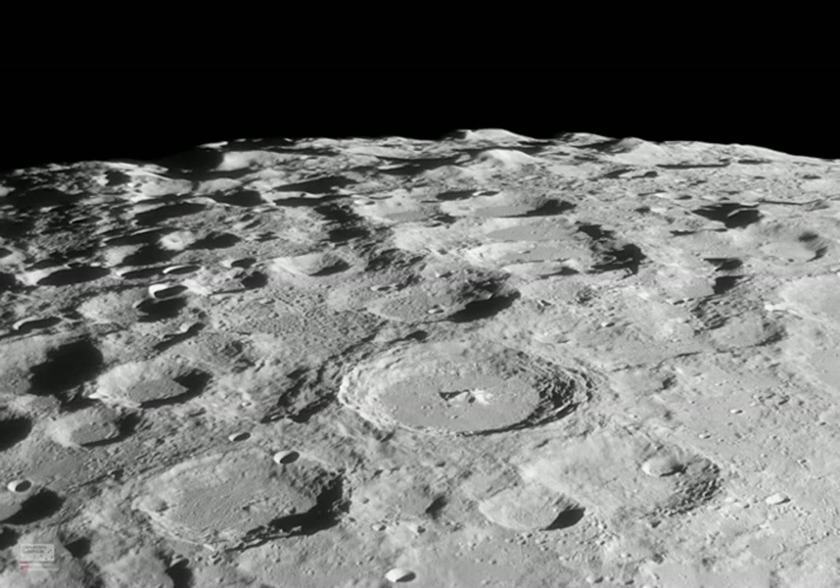The Moon's south pole is toward the top left of this detailed telescopic moonscape. Captured on August 23, it looks across the rugged southern lunar highlands. The view's foreshortened perspective heightens the impression of a dense field of craters and makes the craters themselves appear more oval-shaped close to the lunar limb.